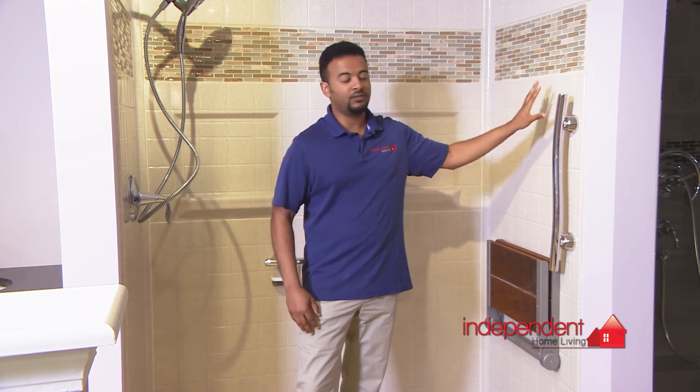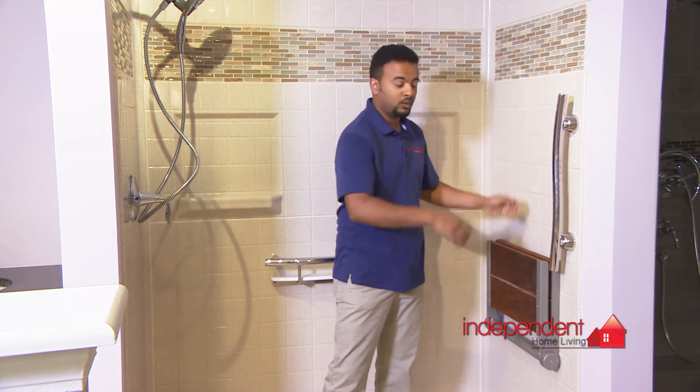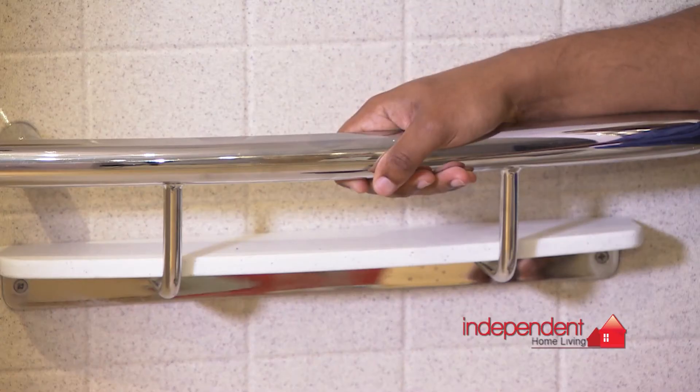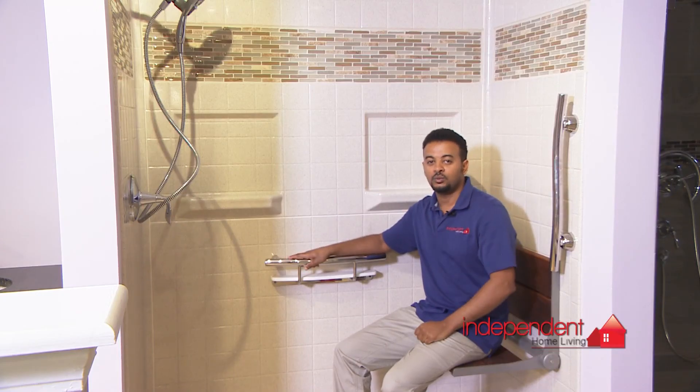The beauty of this product is it comes with plywood behind it, which is very important for safety. You can have any type of grab bar, like this one, inserted anywhere you want, or you can have a folding seat so you can sit down and use any type of safety features in this bathroom. It can be installed within one day.